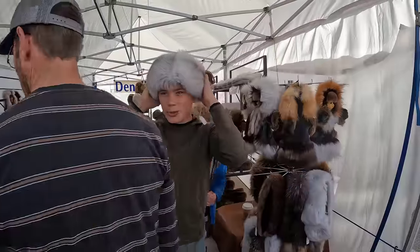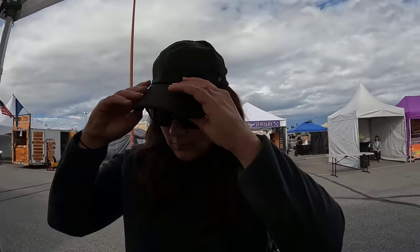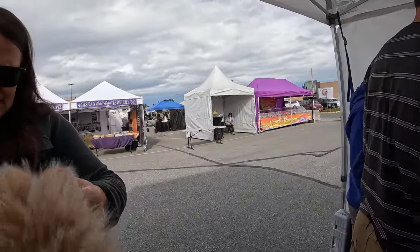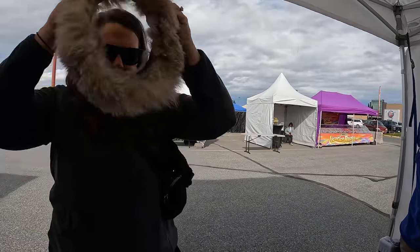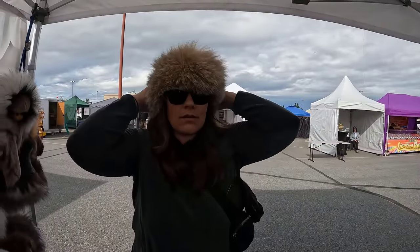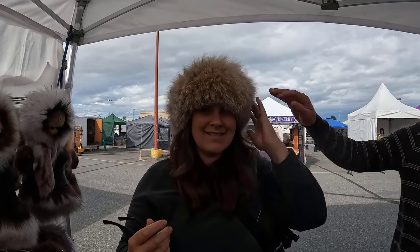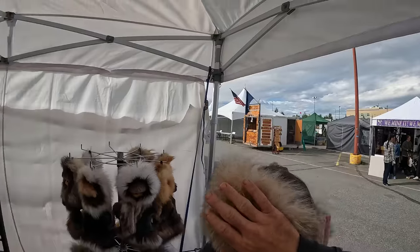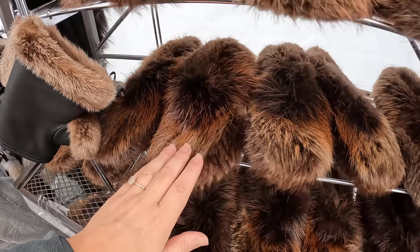We've got some Denali fur. It needs to go over your ears — there's a little foxtail. This is cross-fox, arctic fox, or fox fur. There's lynx too — Alaska lynx. You can move them and make them different sizes. It's very soft, so warm — you just touch it and there's like nothing there. The gentleman here does not trap any of these animals; he purchases the furs and then turns them into these products.